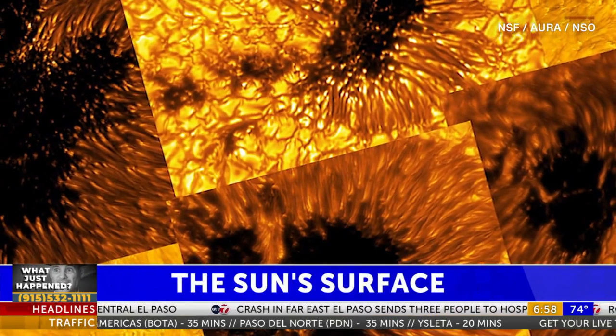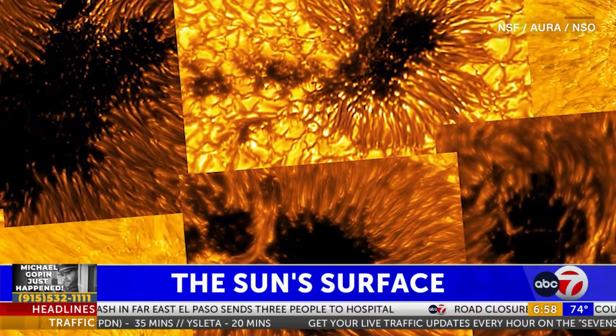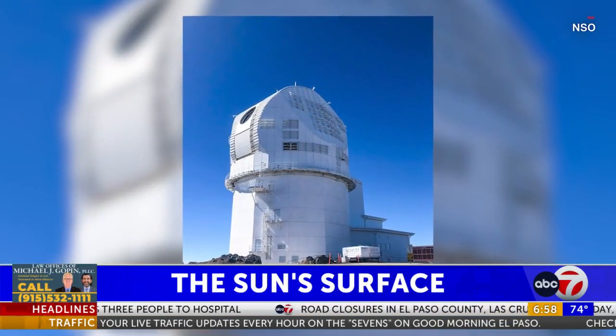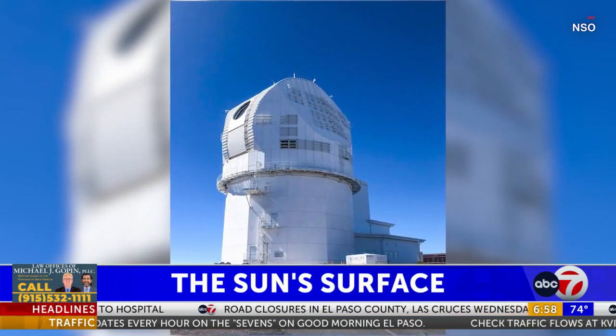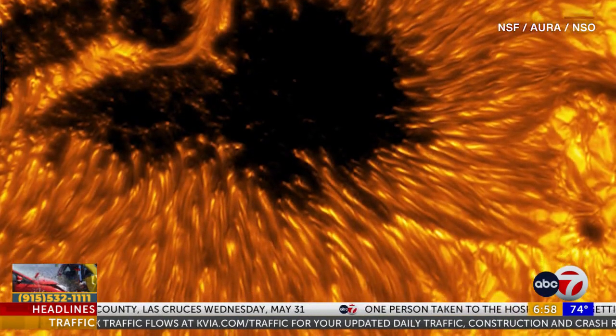Check out these red hot newly released images shining detailed light on the Sun's surface. The images were captured by a powerful ground-based solar telescope. They reveal features in detail such as surface sunspots in various states of activity and decay. Some of these spots are suspected to be the size of the Earth itself or larger.